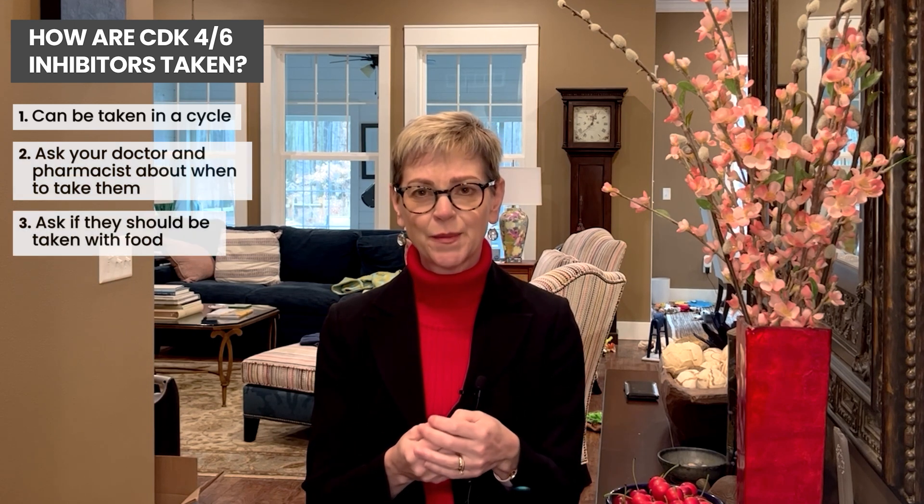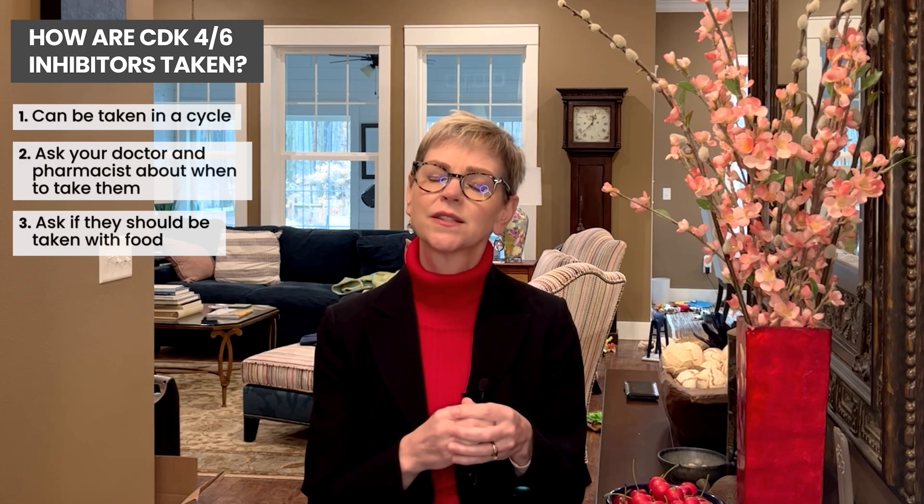They're taken by mouth, and you'll want to talk with your doctor and pharmacist about what time of day to take them and whether to take them with food or not. We at Yerba don't want to give specific pharmaceutical advice, but your team will help you with those specifics.